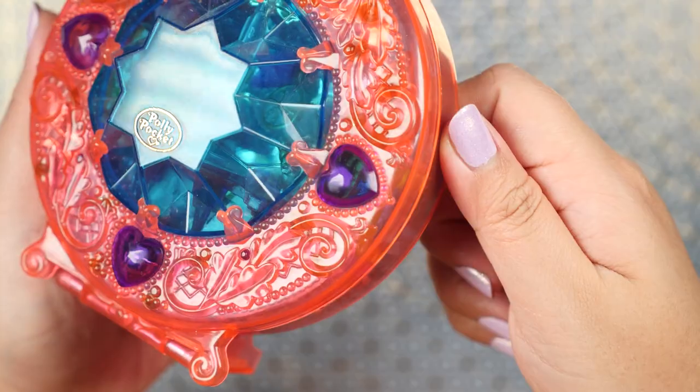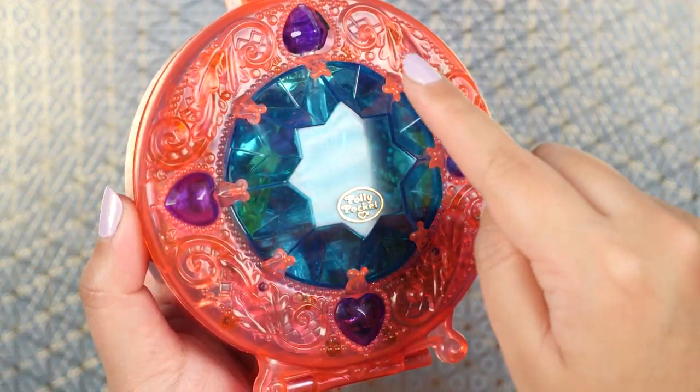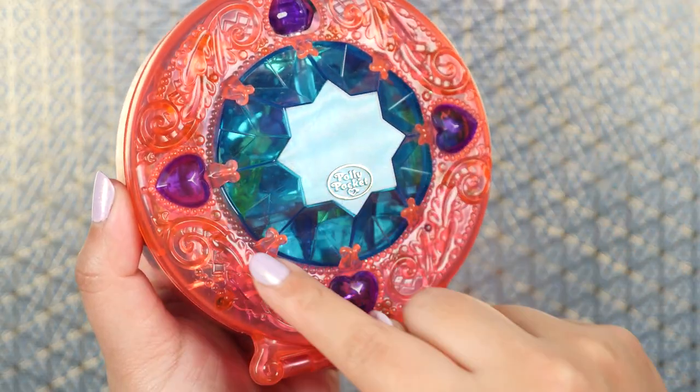We also have some purple heart gems here. Even though it's made of plastic, the way they cut it just looks very shiny and sparkly, and we have a gigantic star-shaped gem in the middle.